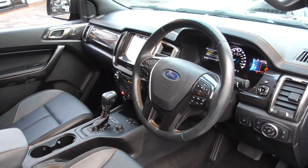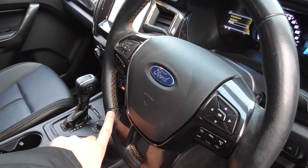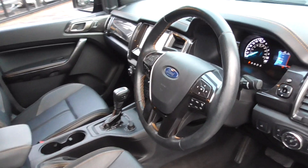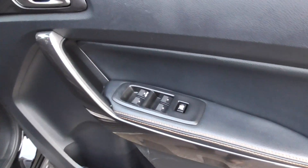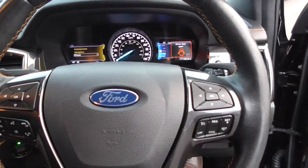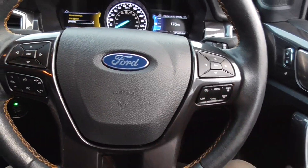Looking inside the cabin, there's a leather multifunction steering wheel with that same lovely contrast stitch, and stitching on the gearknob as well. We've got four electric windows, automatic lights, automatic wipers, lane departure warning, and a full multifunction wheel with cruise control.